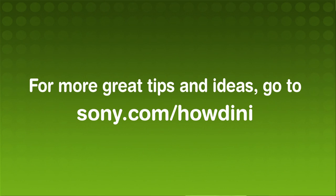I'm Veronica Belmont for Sony with Howdini. For more information, visit Sony.com/Howdini.